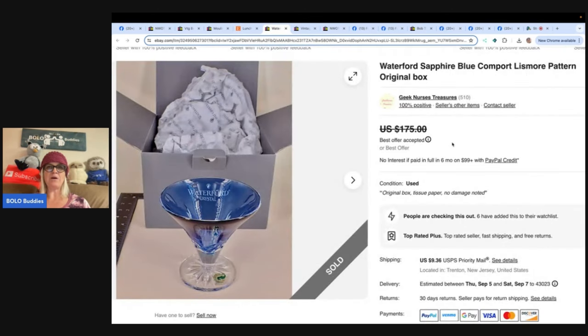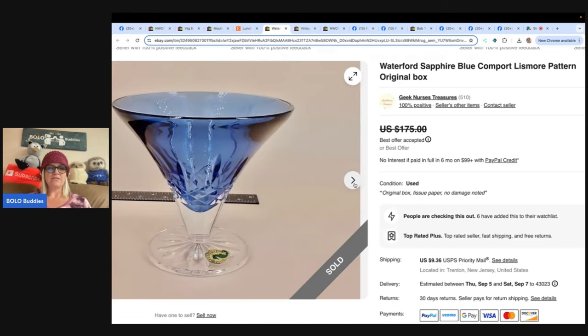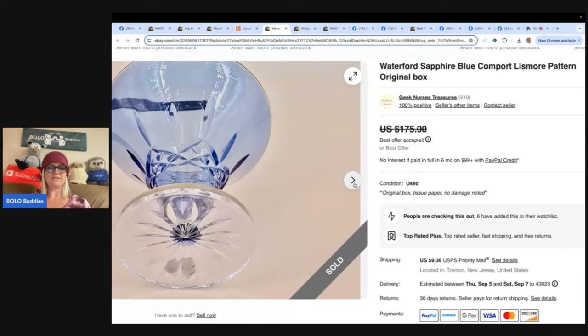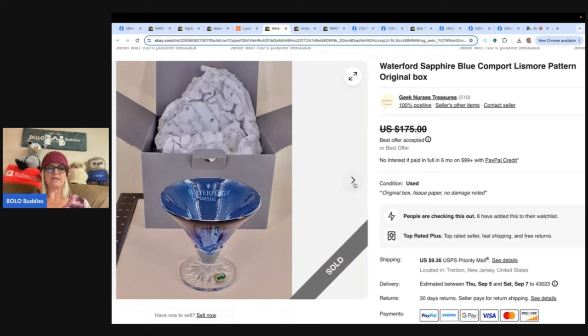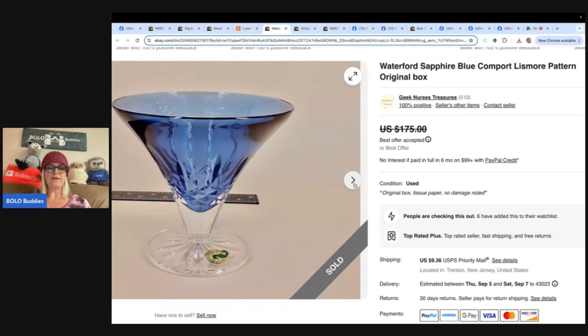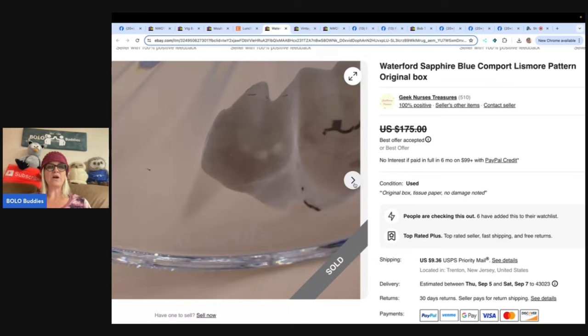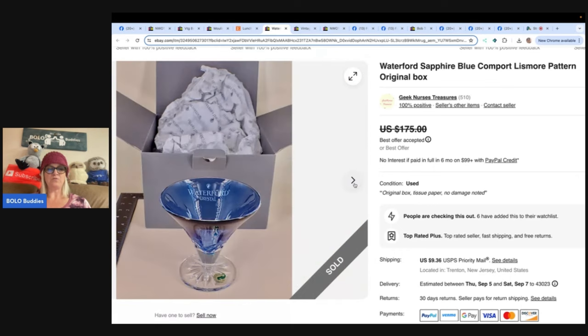Also from Geek Nurse Treasures - a Waterford sapphire blue comport in the Lismore pattern with original box. She stopped by a local Salvation Army on her lunch break, purchased several boxed Waterford pieces between $8 and $14 each that were found on the shelf behind old glassware. This piece was $14, looked as if it was never used, and sold for a best offer of $145. It's beautiful.